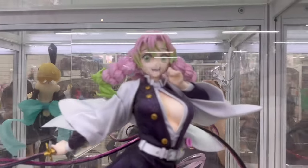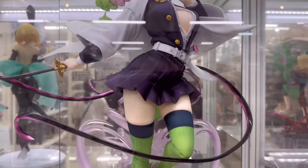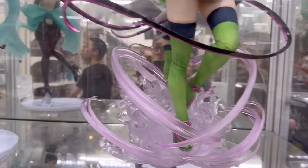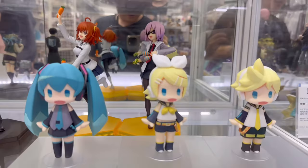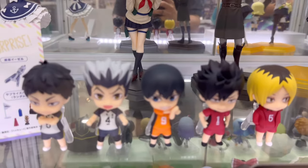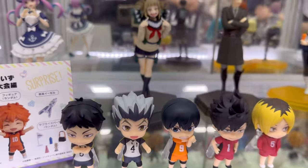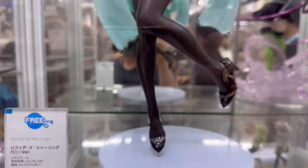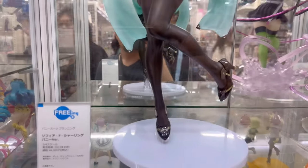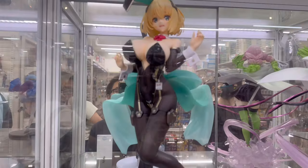Oh look, it's a Demon Slayer. That is cute. It's kind of locked out. I wonder what anime this is from. I thought it was a mango. Looks very expensive. I don't even know where to focus.